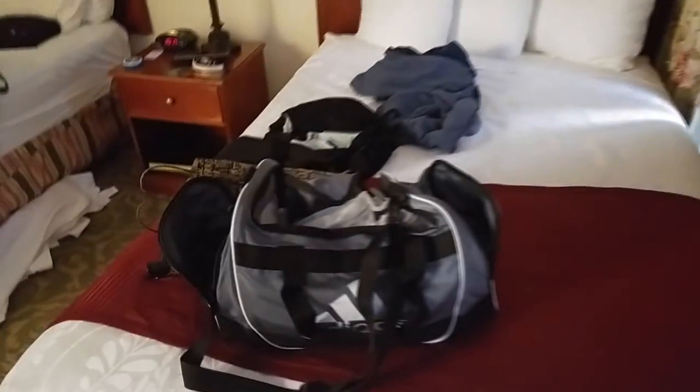So I'm just packing up, getting ready to check out here. That's why there's everything everywhere, and yes, I'm not wearing any pants, ladies. Just finishing up packing up and stuff like that, and out of here in just a sec.